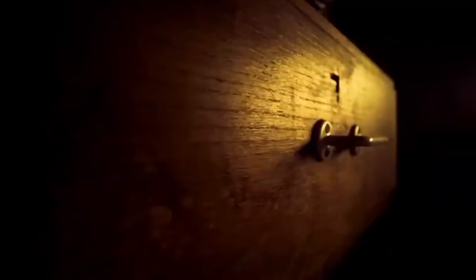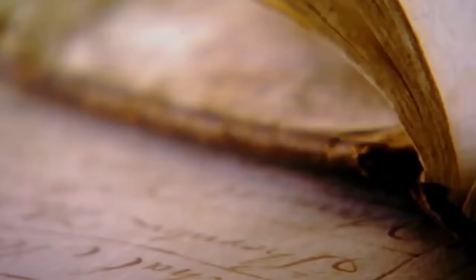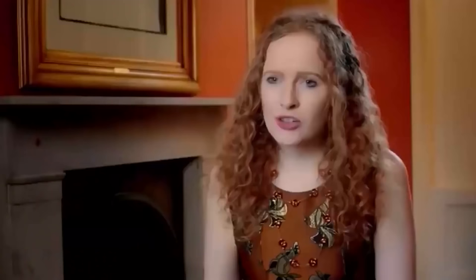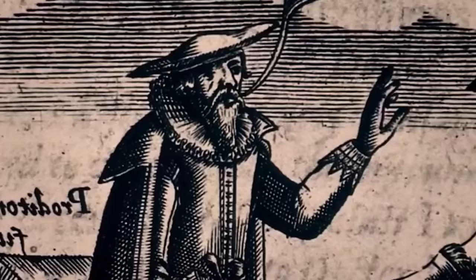While Queen Victoria's journals give us an extraordinary insight into one of our longest reigning monarchs, they could have told us so much more. Coming up: why a royal daughter destroyed the evidence of the Queen's secret Balmoral passion — this has led to some historians calling her one of the most appalling people in history. And why a palace visitor found himself on trial for his life.